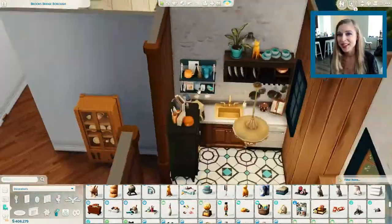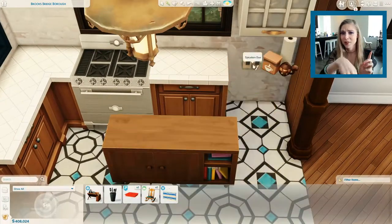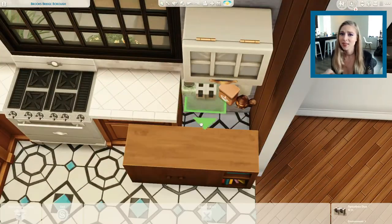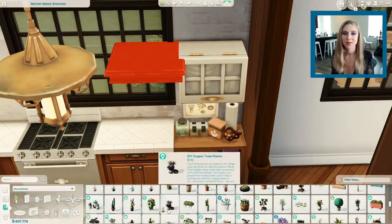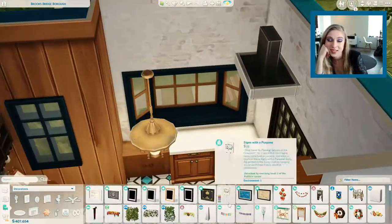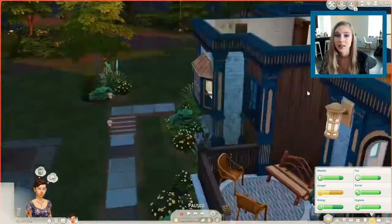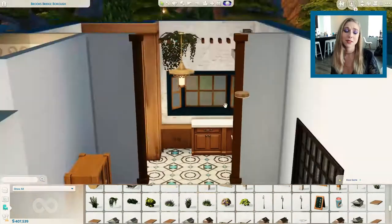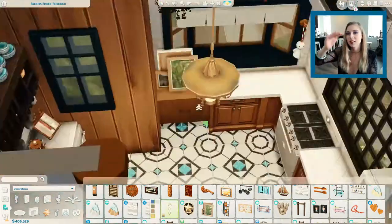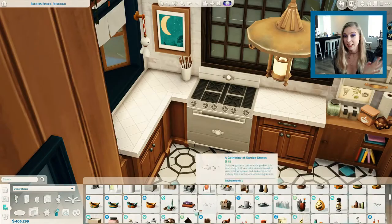I almost used the Parenthood cabinets, which are amazing. But I did something different — I used Eco Lifestyle side table pieces on either end of the L-shaped cabinet area just to break it up a little. And here I'm doing something fancy using Eco Lifestyle wall decor — I used the tool mod to flip it and gave the outside a really fancy design as well.